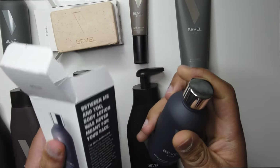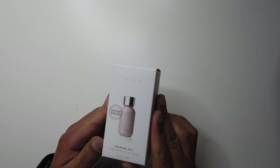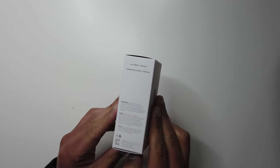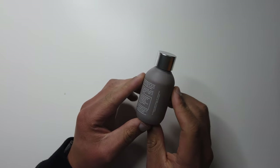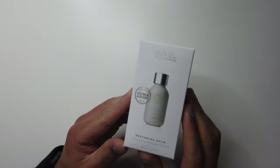But let's talk about the cost. Each product ranged from $10 to $15. I know that probably sounds like a lot compared to our usual like $1 bar of green soap. But after learning more about skincare, the pricing is actually below the cost of a lot of other men's products.